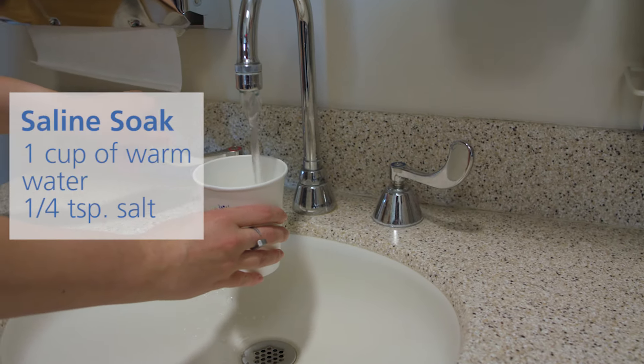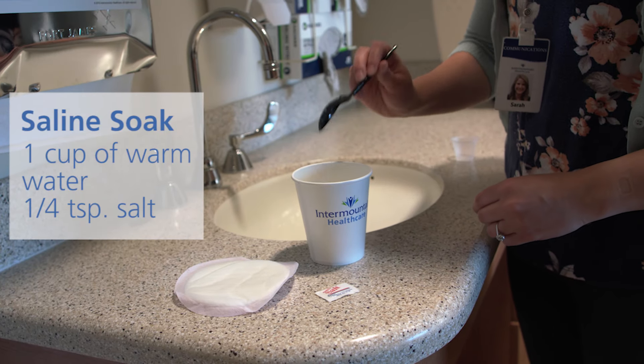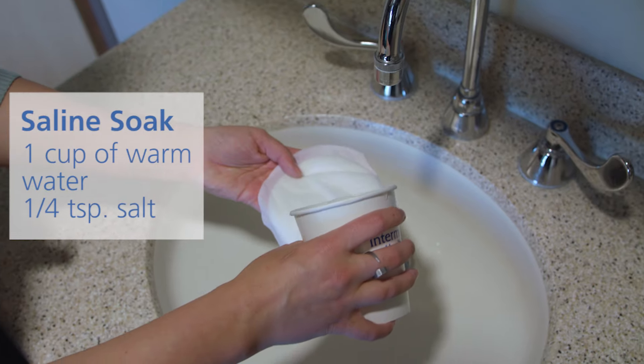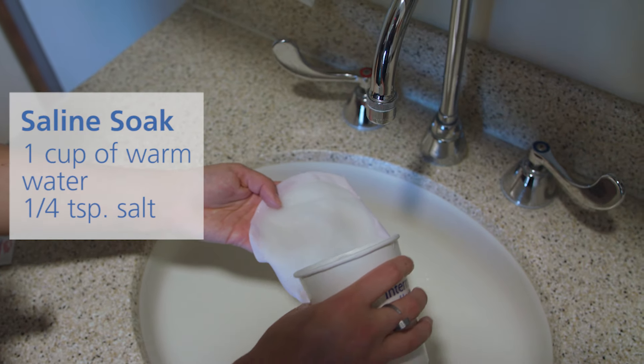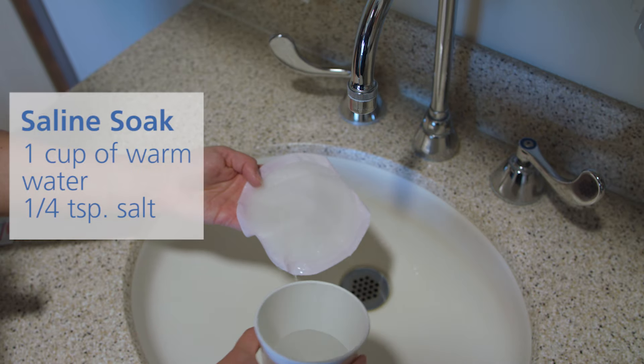Saline soaks work well too. Mix one cup of warm water with one teaspoon of salt and let the salt dissolve into the water. Pour it onto the nursing pad and let it soak in, then put that pad on your nipple and let it sit for about 15 minutes. When you're finished, gently wipe your nipples off, let them air dry, and then you can apply lanolin cream.